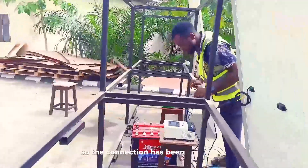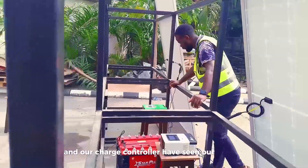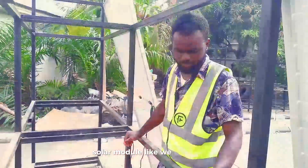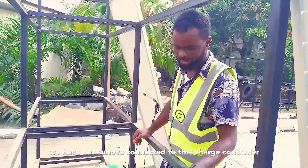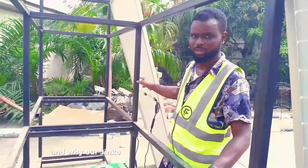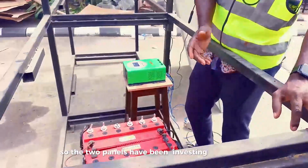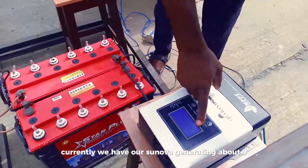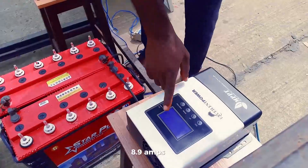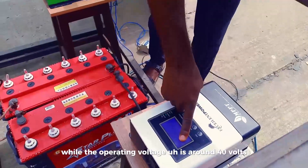The connection has been completed. Our MPPT controller connects our battery and the solar module. We have our Sunova connected to this MPPT controller, while our Jinko is connected to this particular MPPT controller. Currently, the two panels are charging. We have our Sunova generating about 8.9 amps, while the operating voltage is around 40 volts.